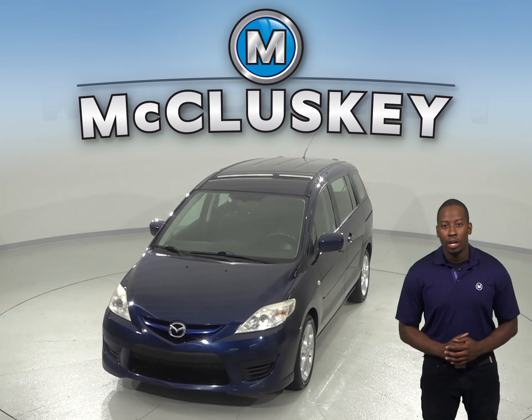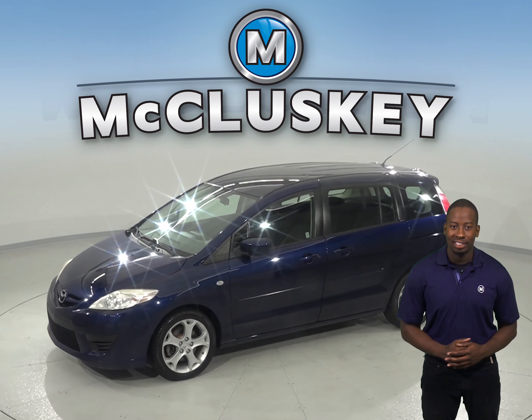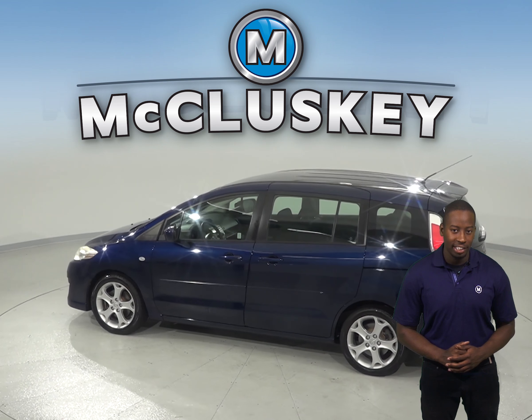In this vehicle, you'll have access to cruise control, power steering, and power windows along with power door locks. There is a security system to make sure that your car is right where you left it, and feel free to listen to AM FM radio along with a CD player.